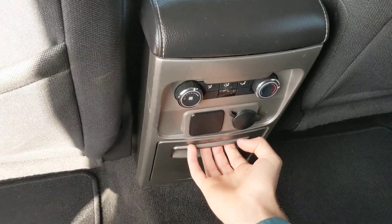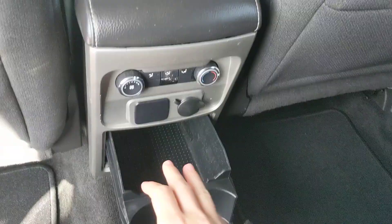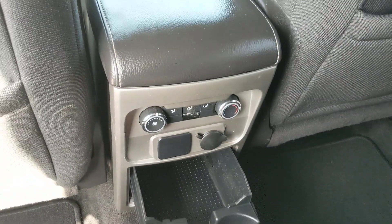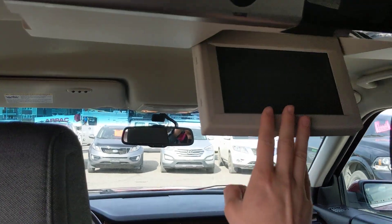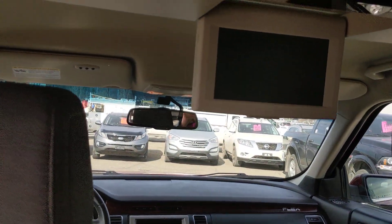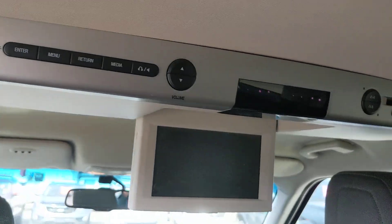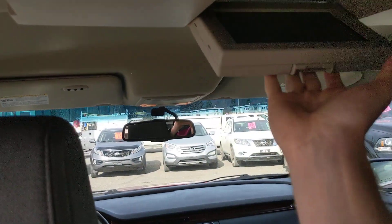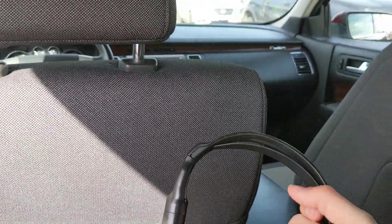The second row also has their own cup holders and little storage space, and their own climate controls in the back, which is nice, as well as a fold-down screen with a DVD player that can also be hooked up through AV cables to something else if you so choose. And also headsets so that they can listen and not bother anyone.